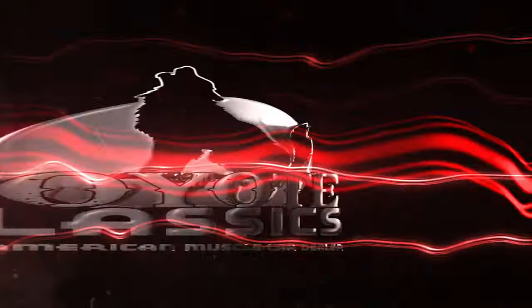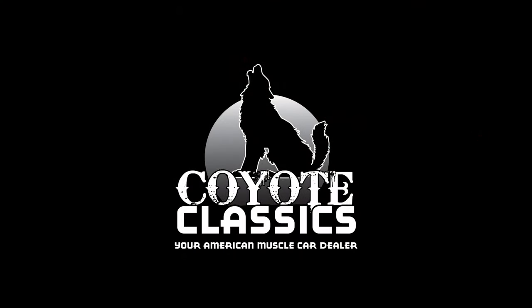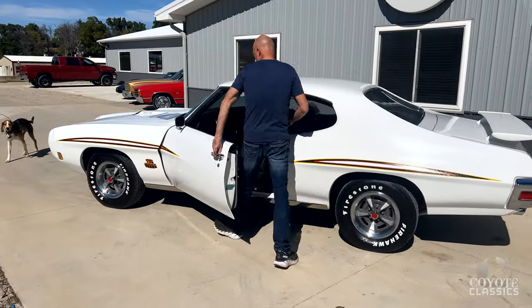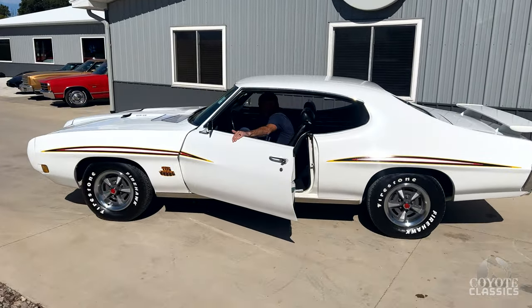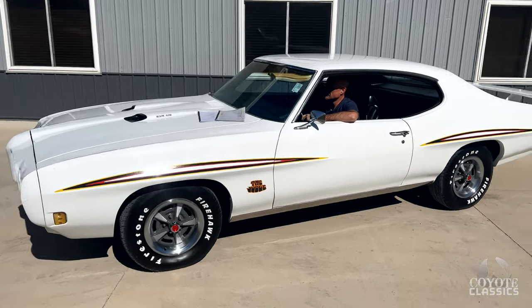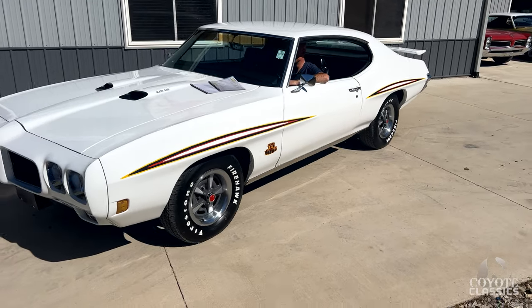This is Chad and Dalton from Coyote Classics here in Green, Iowa, and today we're checking out a 1970 GTO Judge. This is a real deal Judge documented by PHS Documents. Great looking car.